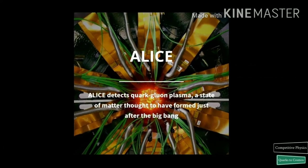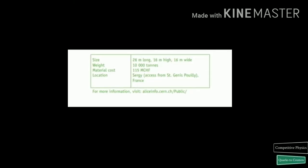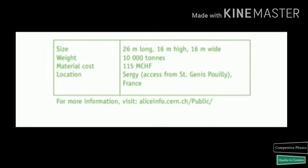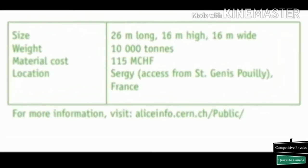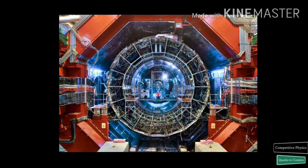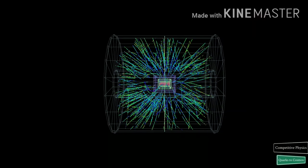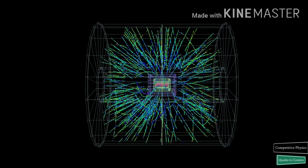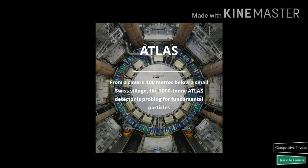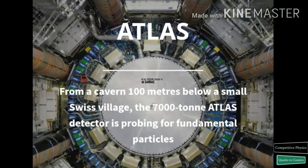ALICE is a detector specialized in measuring and analyzing lead ion collisions. It studies the properties of quark-gluon plasma, a state of matter where quarks and gluons under conditions of very high temperatures and densities are no longer confined inside hadrons. Such a state of matter probably existed just after the Big Bang, before particles such as protons and neutrons were formed. ALICE is a general purpose detector designed to cover the widest possible range of physics at the LHC.